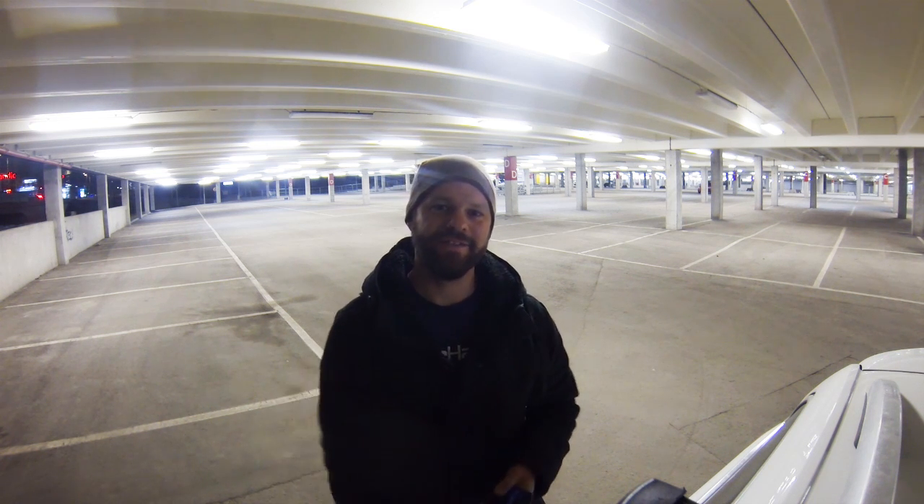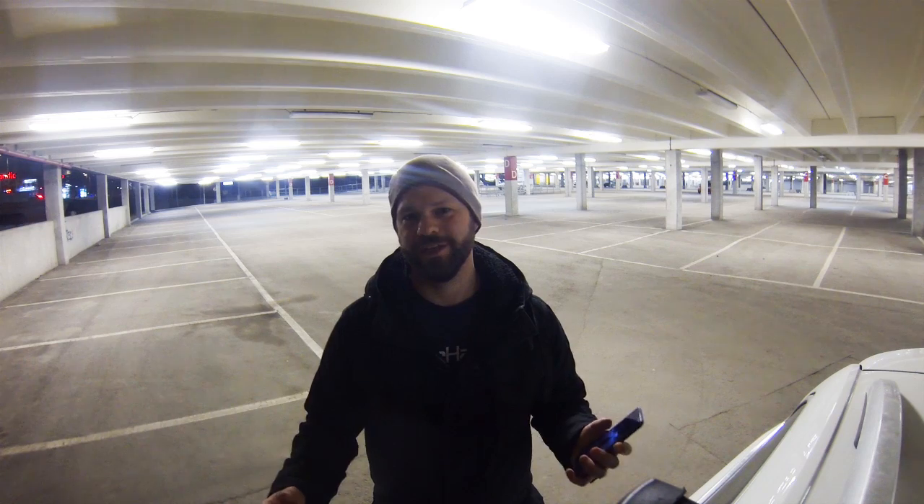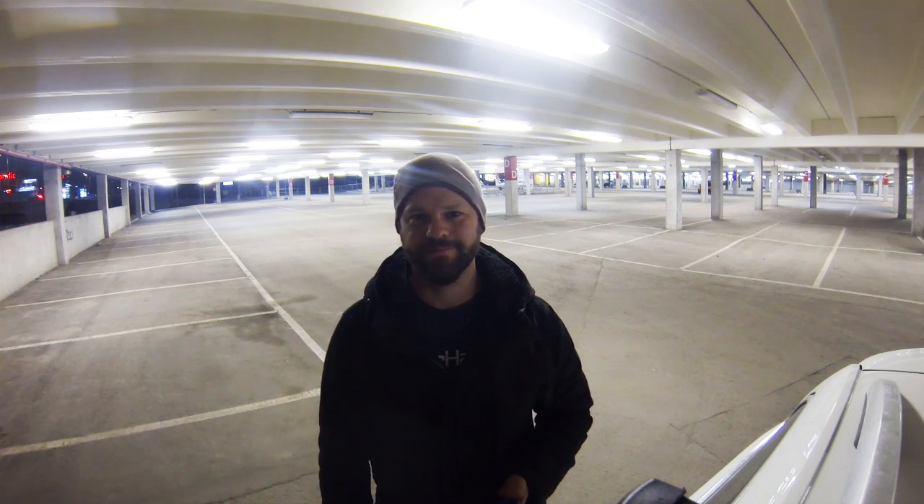Hey guys, what's up? It's Daniel Maria and I'm currently in the parking garage below IKEA here in Stockholm, Sweden. I'm here because I wanted to do a little test drive with the OpenRC F1 car since I haven't driven it for a few months. Obviously it's winter outside so it's either snowy or there's a lot of sand on the roads, so I went here instead to see if I could just do a little test drive and have some fun. So let's do it!